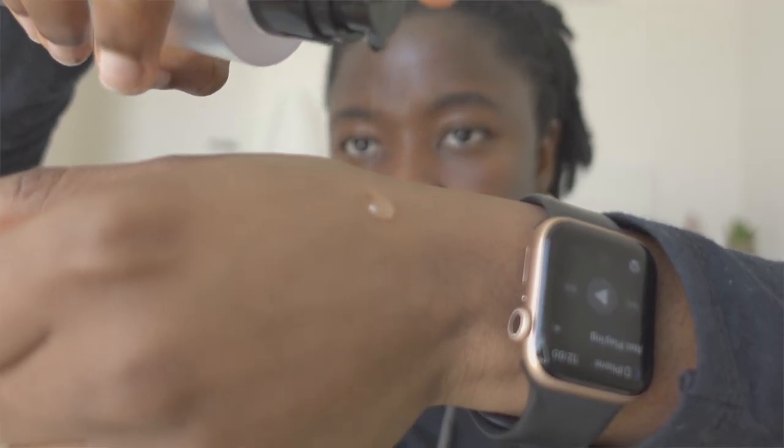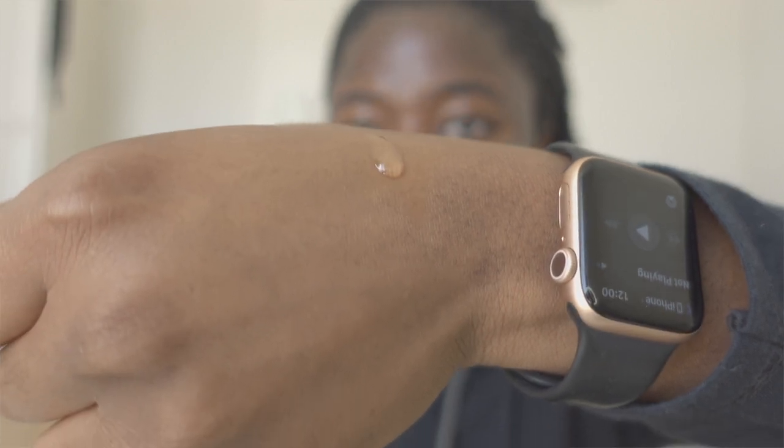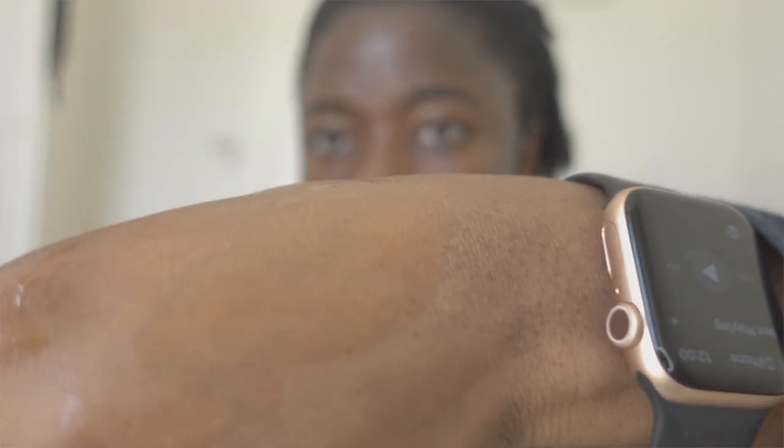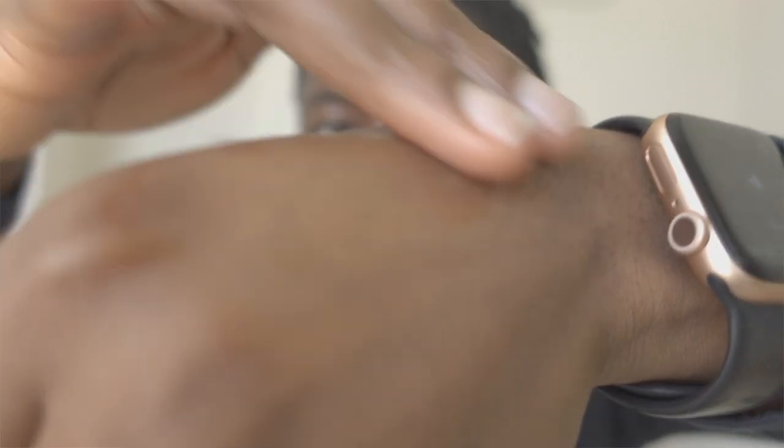It has a very slimy, gooey texture — exactly how snail secretion looks. It's very soft to touch, doesn't foam when you apply it, and just feels very slippery. It spreads easily across the skin and doesn't leave any sticky feeling behind. It doesn't feel heavy at all — I use two to three pumps and it's very easy to spread, sinking into my skin almost immediately.